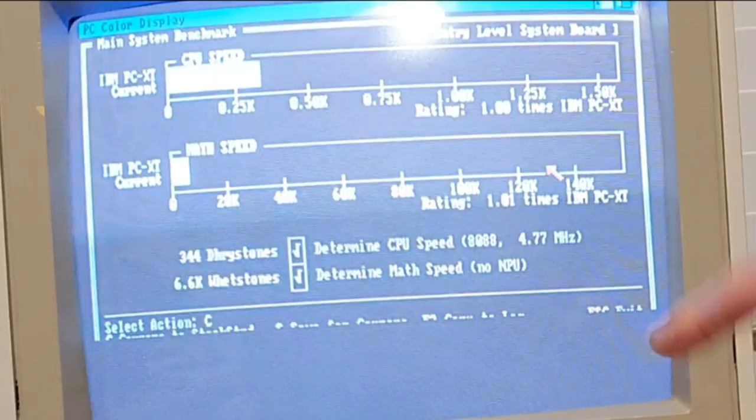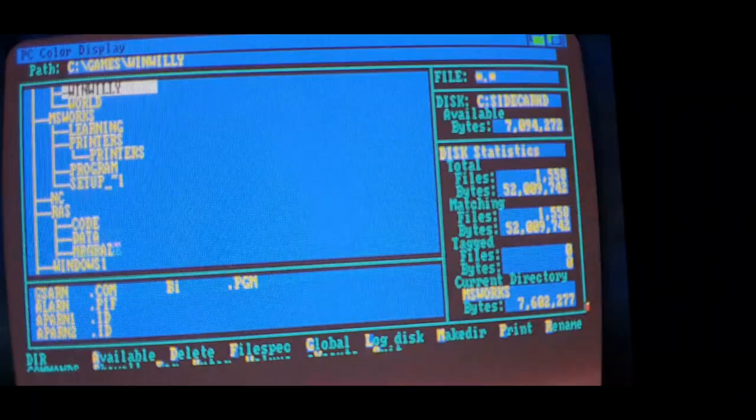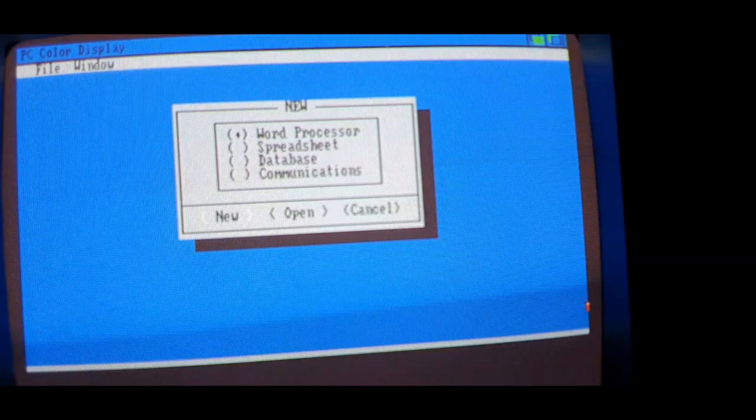And we're running the CPU at 4.77 MHz. We'll get SysInfo and look at our configuration. We'll do a reboot — Control Alt Delete. There's the familiar RAM test. MS Works — another one of my favorite programs: word processor, spreadsheet and database, as well as communications.